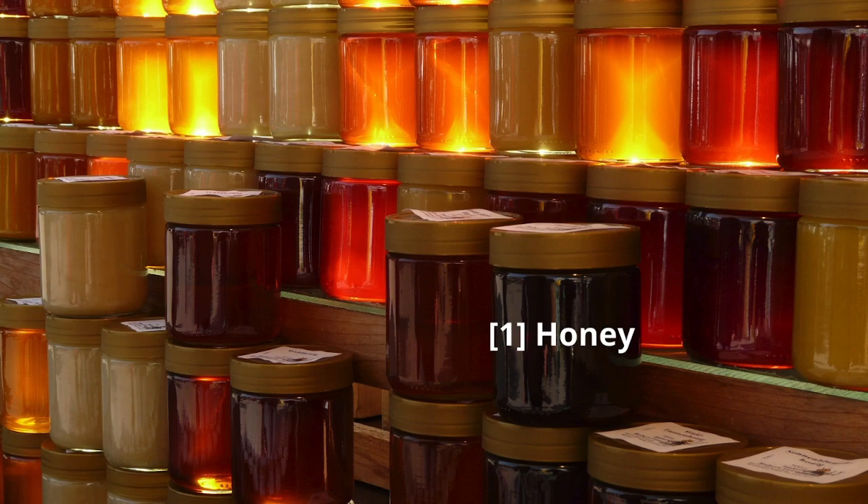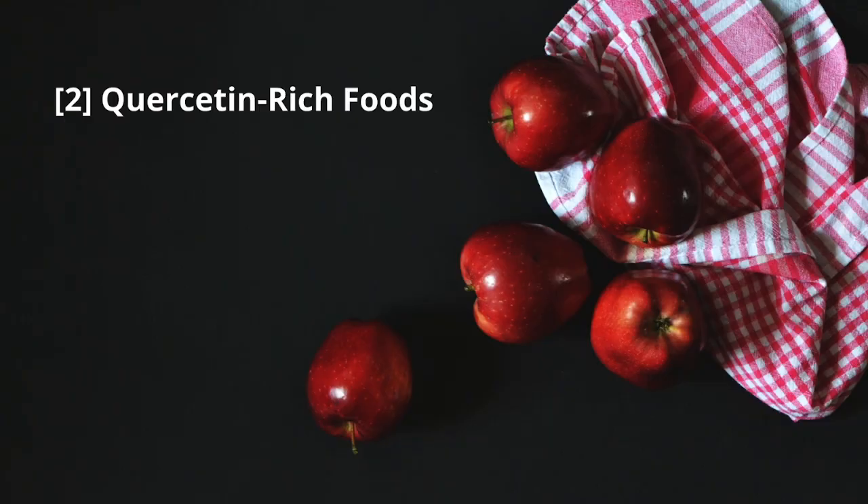First on our list is honey. Local raw honey can be a game-changer — it contains small amounts of pollen, acting like a natural vaccine, helping your body build tolerance to local allergens.